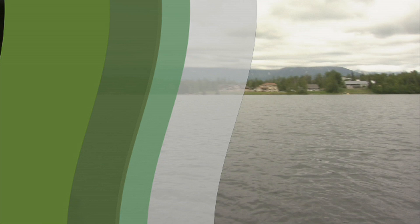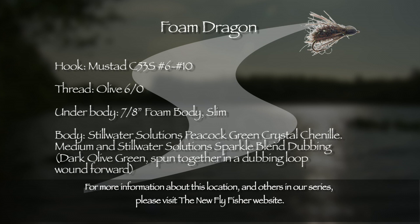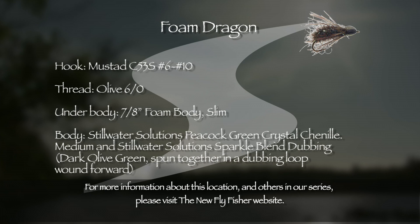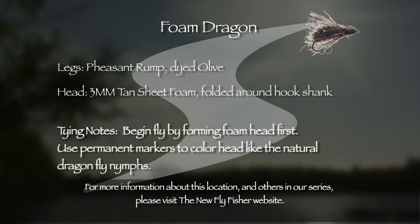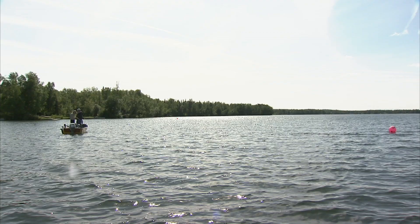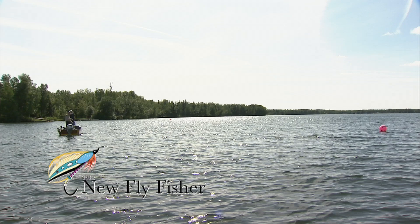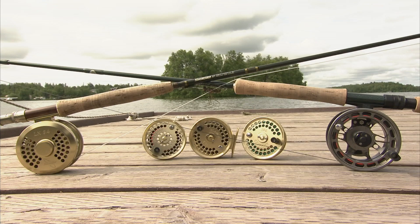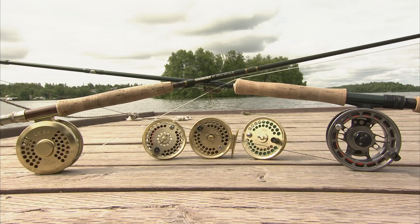Every stillwater fly box should include a selection of dragonfly nymphs. The buoyant nature of the foam dragon allows it to be presented in and around weed beds and sunken debris. Here is the pattern recipe for those interested in adding a few foam dragons to their own fly boxes. When fly fishing the lakes in the Mat-Su region, you should bring rods in the 5 to 7 weight range. Large arbor reels are recommended for battling these spirited heavyweight fish. Bring a number of lines so you can be ready for any stillwater scenario — we recommend floating, clear intermediate, and a range of density-compensated sinking lines, type 4 through 6 sink rate.